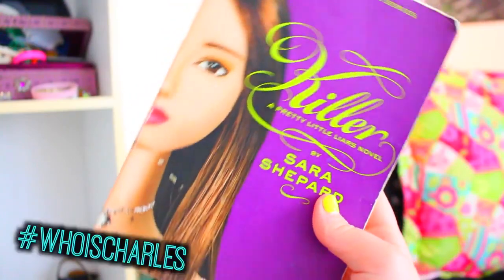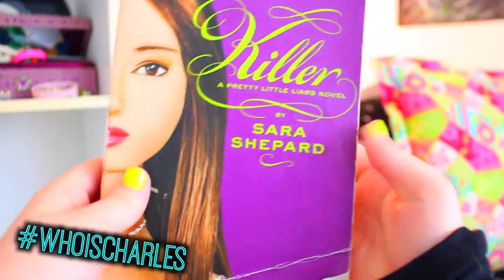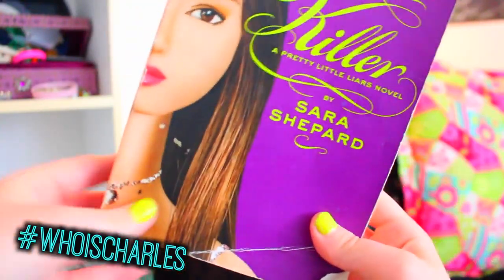I'm also really into reading, especially at night time like after school or on the weekends. I've been really into rereading the Pretty Little Liars series and I'm on Killer. Also, who do you think Charles is?